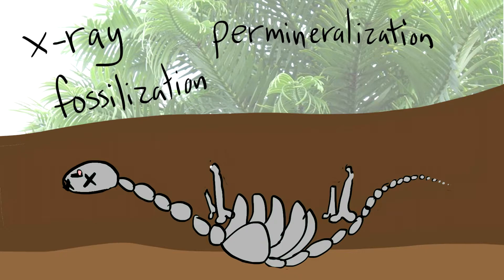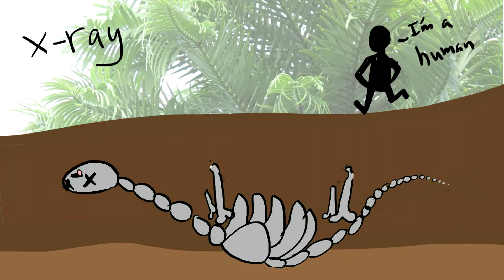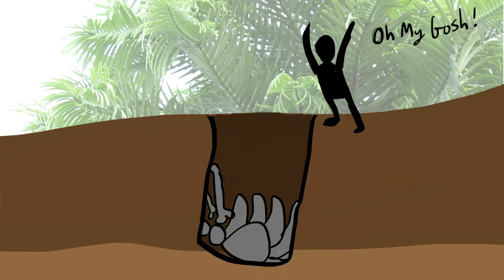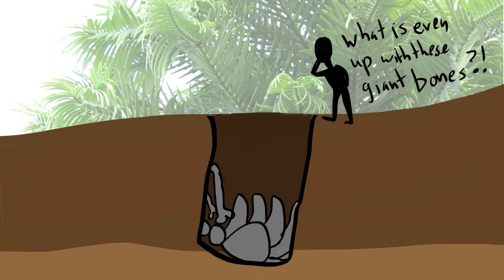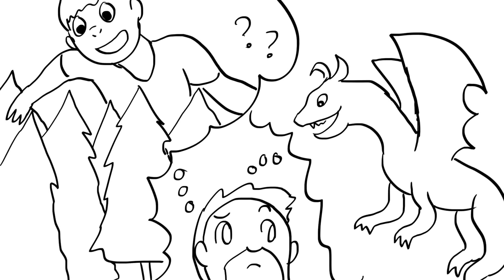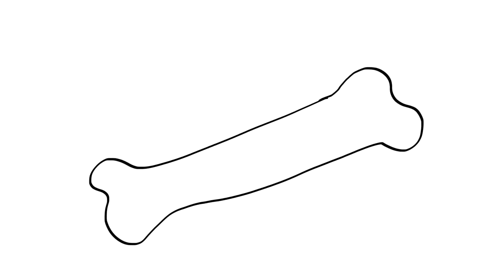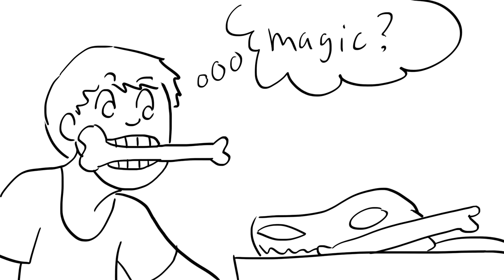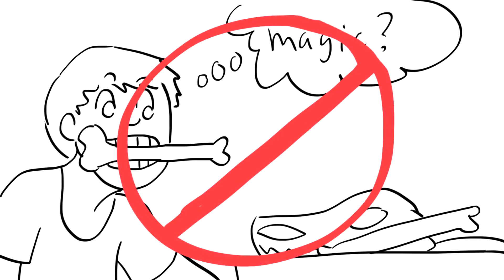Millions of years later, humans are around. A human wanders up and is like, hey, I need to dig a well or something. Boom. Finds giant bones. So the early humans didn't know what was up with these giant bones. Some of them thought there were giants wandering around or dragons or all kinds of crazy stuff, which led them to believe that possibly the bones were magic. Some people even crushed the bones up and ate them like medicine, thinking they would give them some sort of magical abilities or health. Please do not do this. Eating rocks is a bad idea.